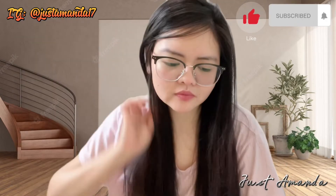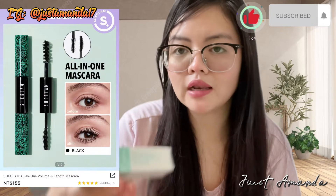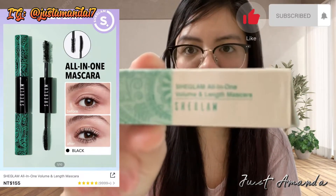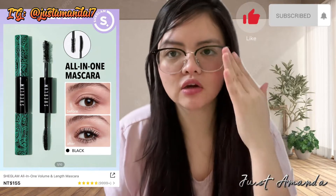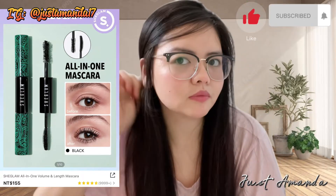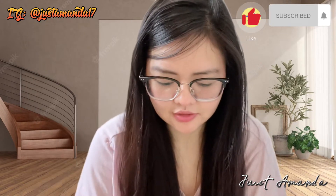Isa sa kaibigan ko, kaya bumili ako ng dalawa. And then second, I purchased $155 all-in-one mascara. Dalawa din siya — isang manipis, isang makapal yung hibla. Hindi ko pa natatry. Hindi ako maalam sa makeup, so pag-aaralan ko pa lang.